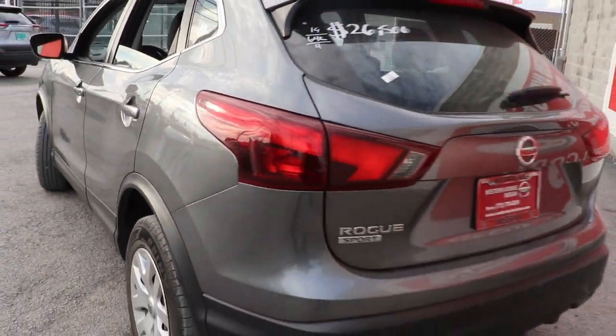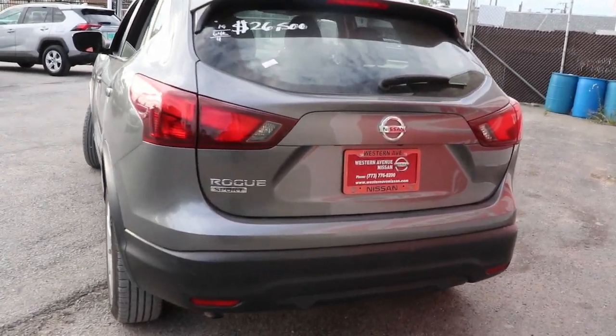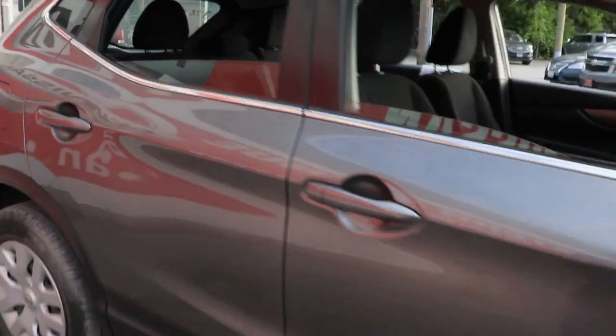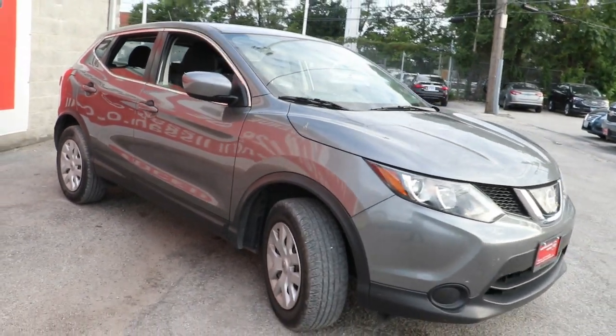Get the comfort you want and the efficiency you need in this handsome Rogue. Our team will give you an outstanding test drive experience. Stop in today. Have a great day.